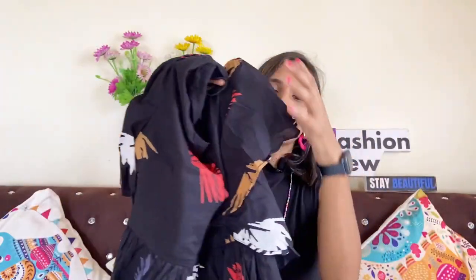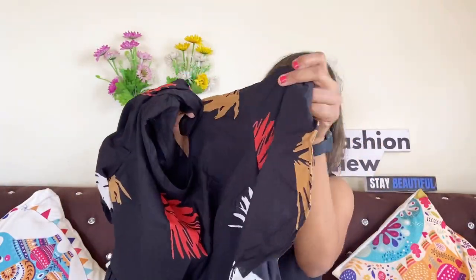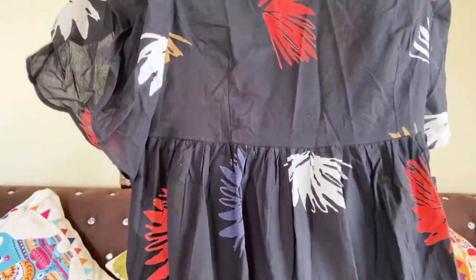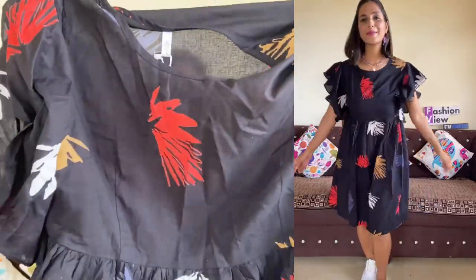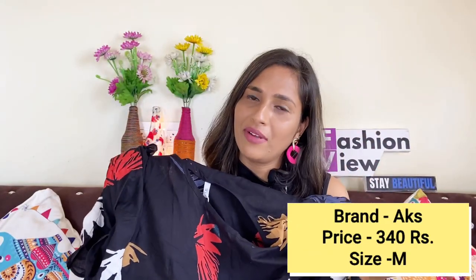First I want to share with you this beautiful black color sleeveless dress. It has a printed design with red and white color print and it's a beautiful knee-length short dress. You can find it on Amazon or Flipkart. I bought it for only 340 rupees and the quality is very good — pure cotton material. My size is medium.